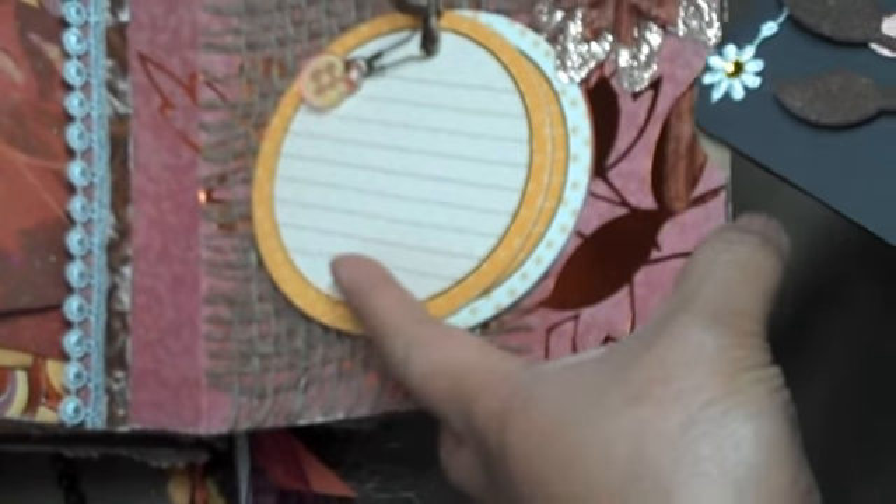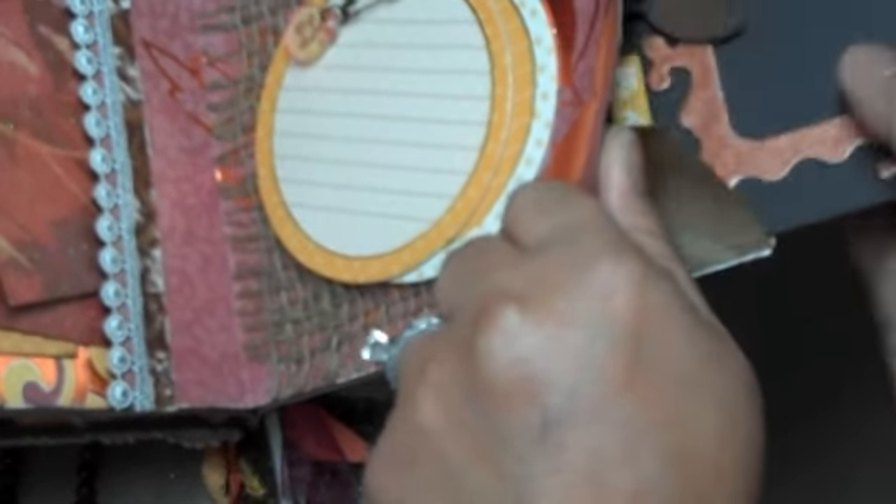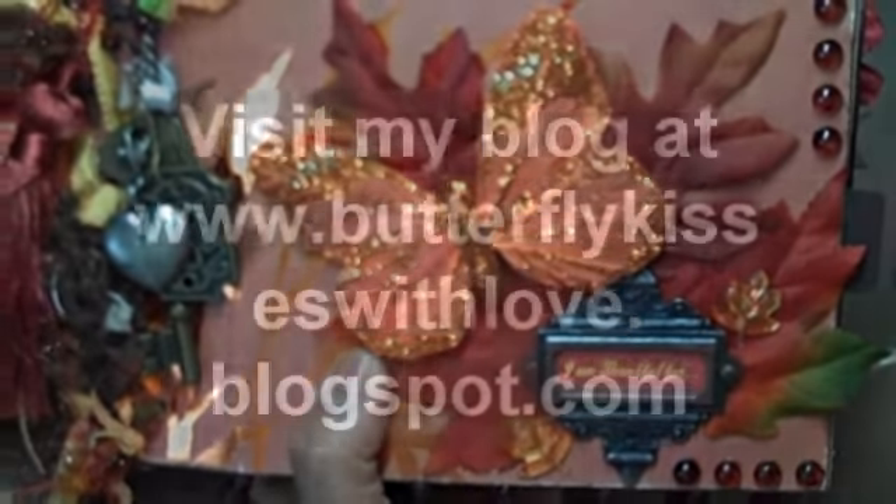So anyways, that's my autumn mini album. I hope you like it — I had so much fun putting this together. It took me a while because I have several projects going on at one time, but this is probably one of my most favorite paper bag mini albums so far. Leave a comment, thanks for watching, take care, bye.